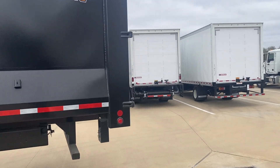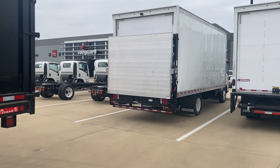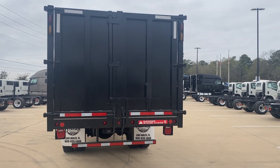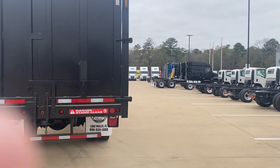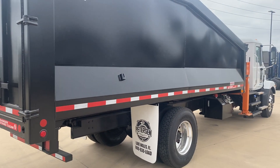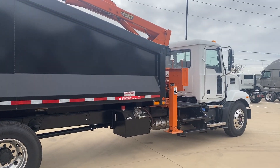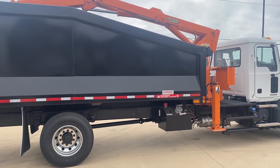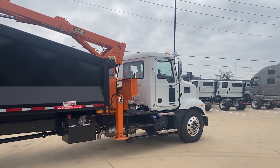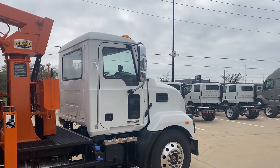This truck is ready to go. It's equipped with a backup camera with a display on the dash to keep you safe from running over anybody. You can see it's nicely equipped — stand-up controls, easy to operate, safe.